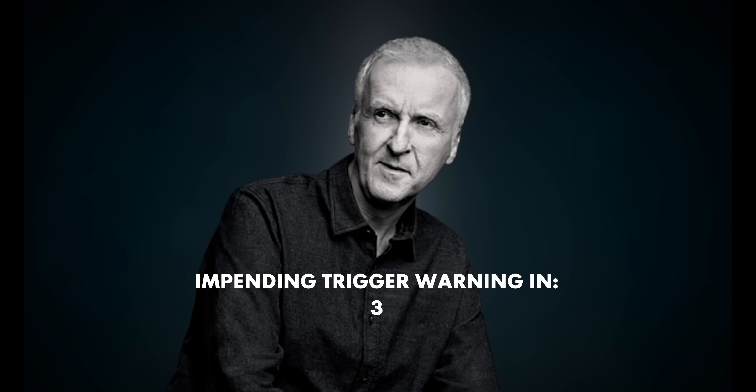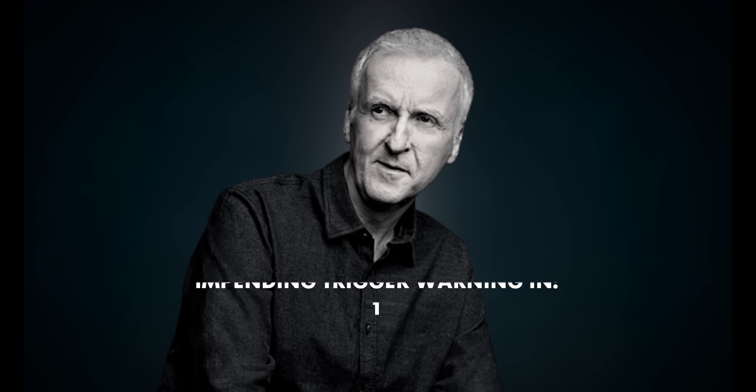This video is brought to you by Squarespace. Like any director, James Cameron had needs that needed to be taken care of.